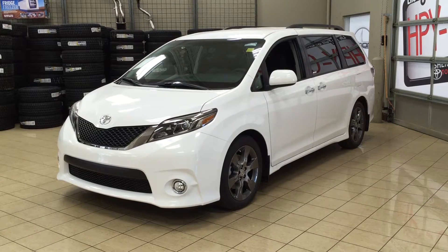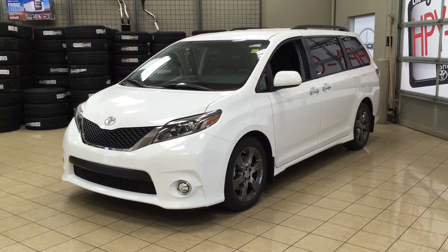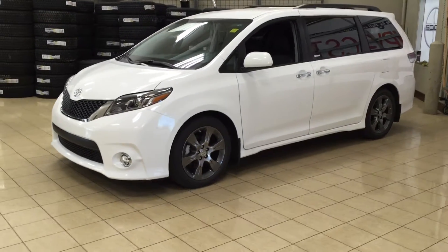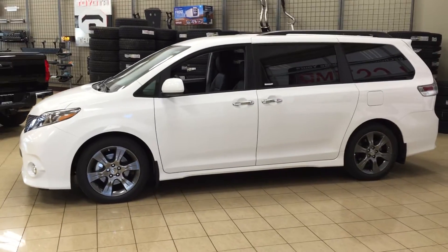The most notable features on the SE are its Bluetooth connectivity, its power sliding doors, as well as its backup camera. I'm going to go through a couple more features on the inside and outside of the vehicle to get you better familiar with this 2016 Sienna SE. Let's get started.